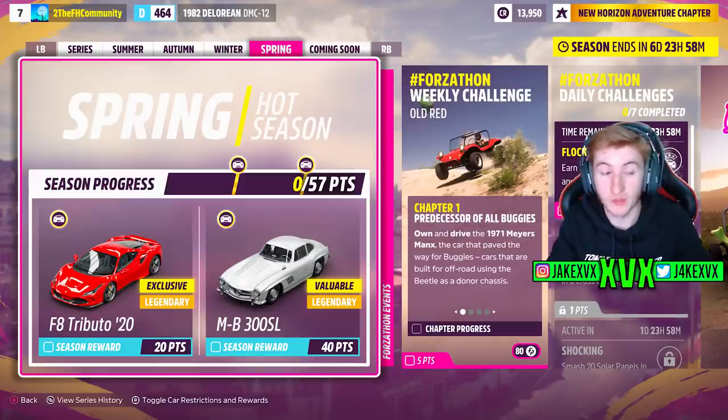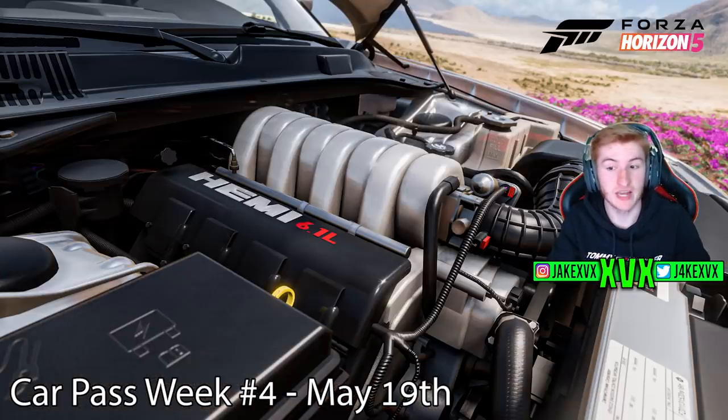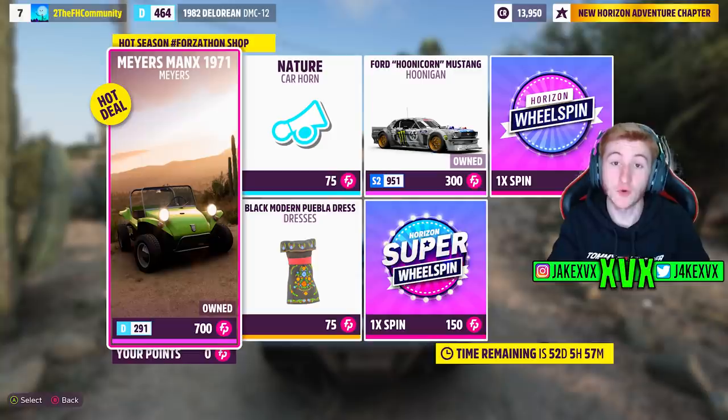Now the fourth and final week, which is spring. For 20 points, you can get the next new Ferrari, the 2020 Ferrari F8 Tributo — a very exciting car. And then for 40 points, the Mercedes-Benz 300SL. The CarPass vehicle for that fourth week will be the 2008 Dodge Magnum SRT8 — that's a very good car. That concludes all of the CarPass vehicles. The Forzathon shop for that final week has a new natural horn, the Ford Hoonigan Mustang, the Myers-Manks, and a cute dress. Here are a few screenshots of all the challenges available that final week on the festival playlist.